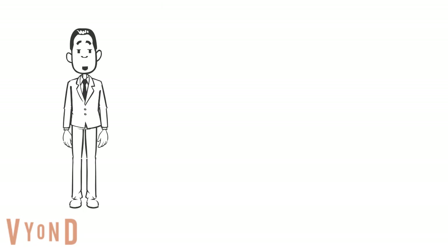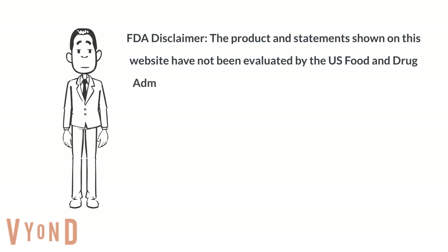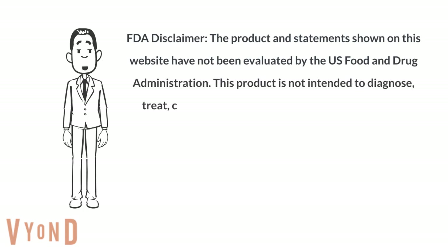While the violet ray device is still sold in limited numbers today, the FDA provides this disclaimer for its use: the product and statements shown on this website have not been evaluated by the U.S. Food and Drug Administration. This product is not intended to diagnose, treat, cure, or prevent any disease.